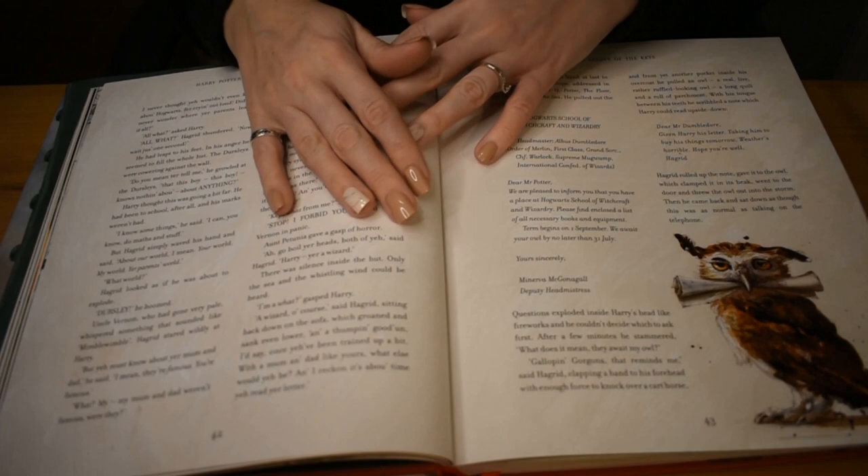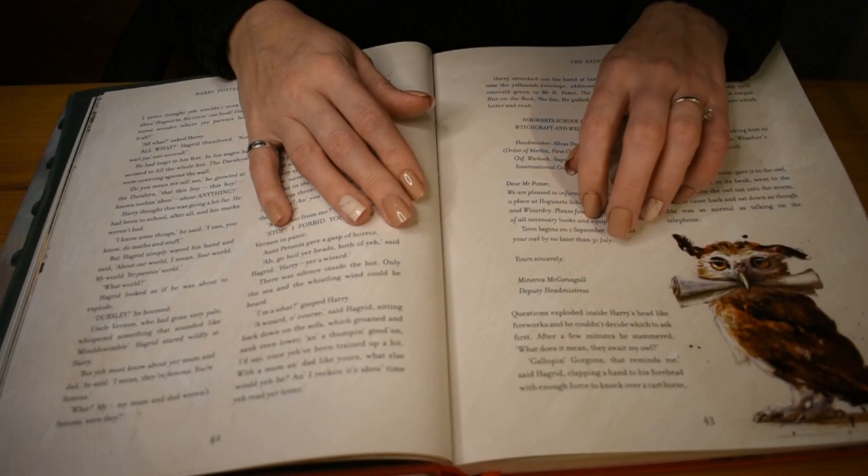And then we have a little owl, because Hagrid sends a note over to Dumbledore generally, to explain that he's got Harry.